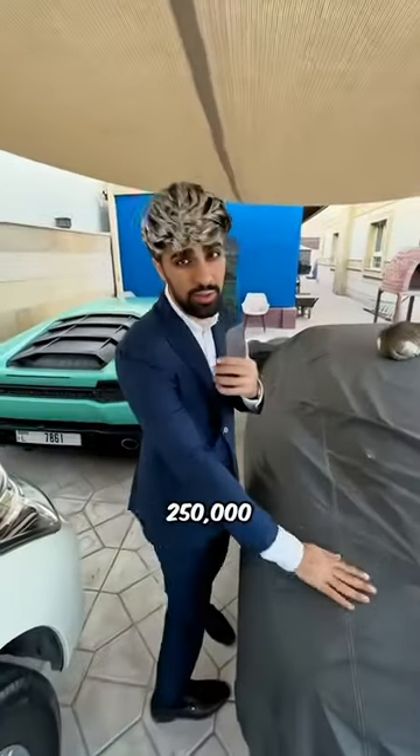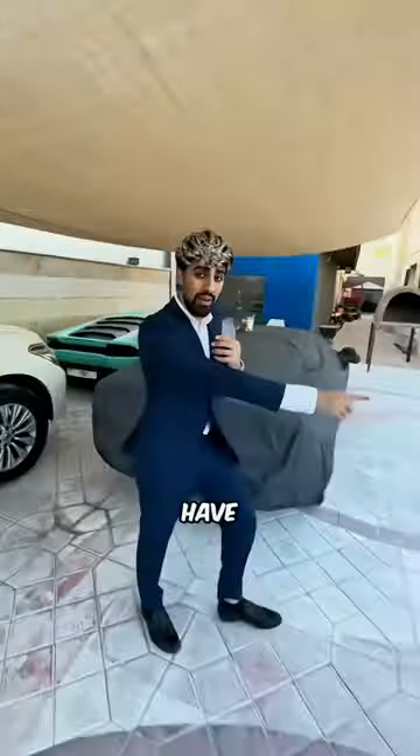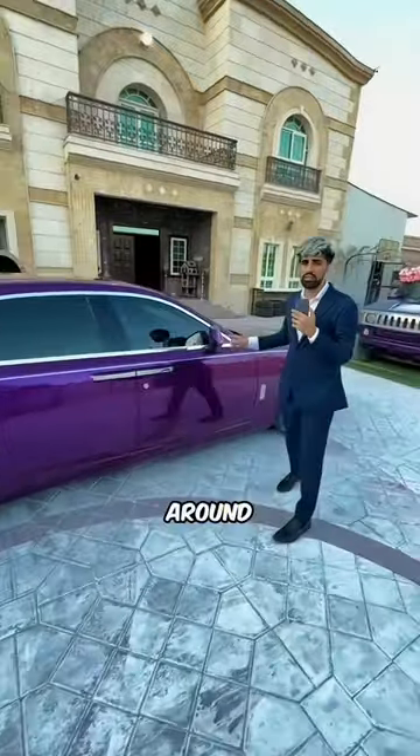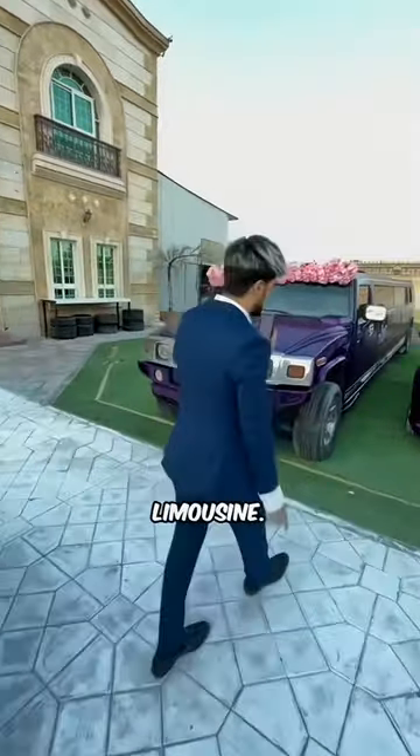The Ferrari is about 250,000 dirhams, the Lamborghini is about 600,000 dirhams. Over here we have the Rolls-Royce Ghost, which will cost you around 650,000 dirhams. Moving on, we have the Hummer limousine — a limousine like this only cost me about 30,000 dirhams.